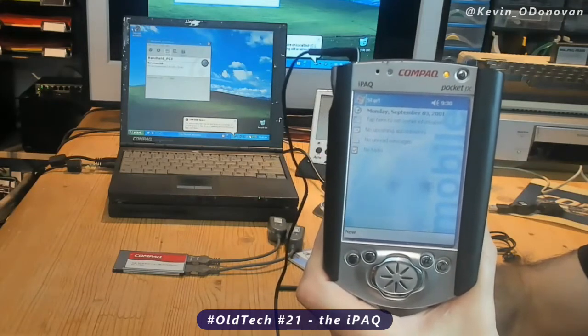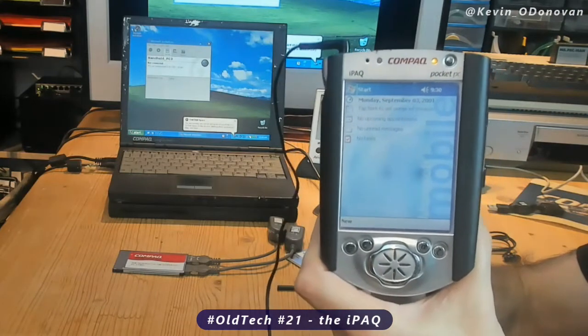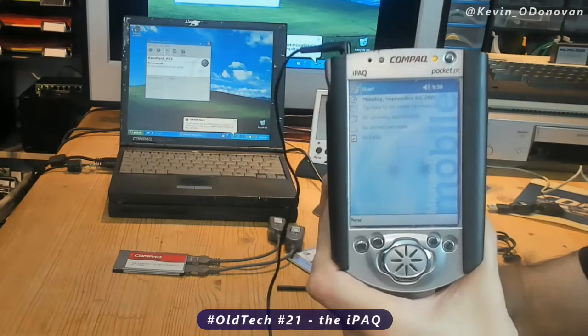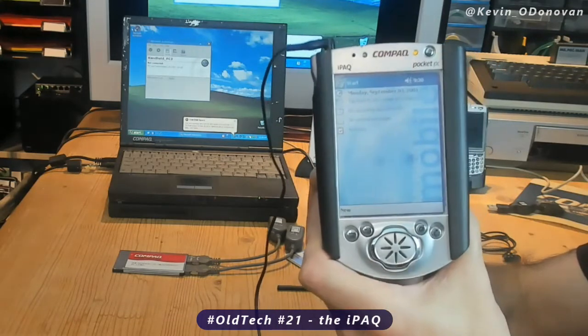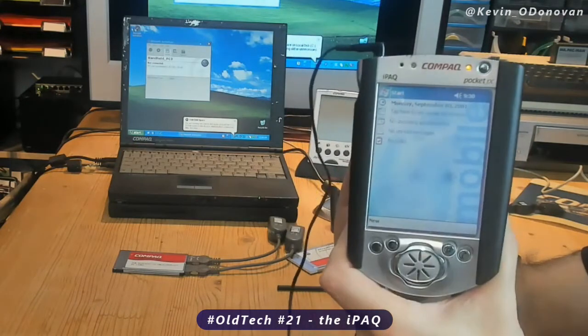The iPAQ, Compaq's Pocket PC from April 2000. Now this was a lovely little device. It was running on an ARM chip, had Windows CE 3.0, and it was the latest and greatest handheld Pocket PC from Compaq in the year 2000.